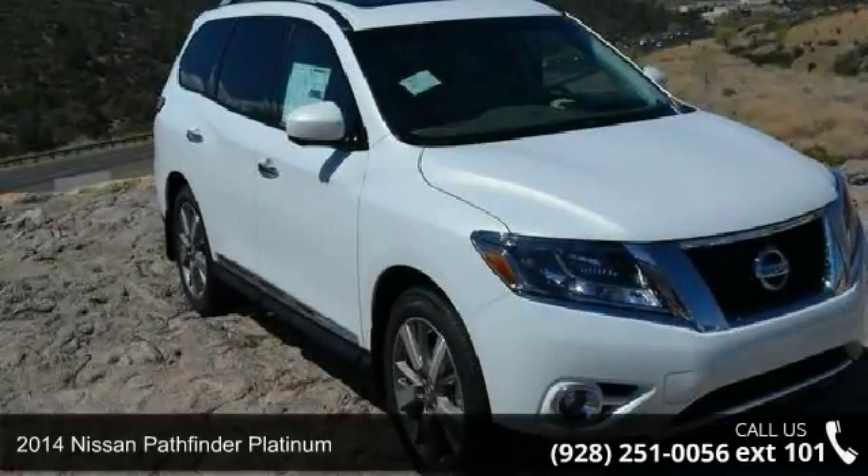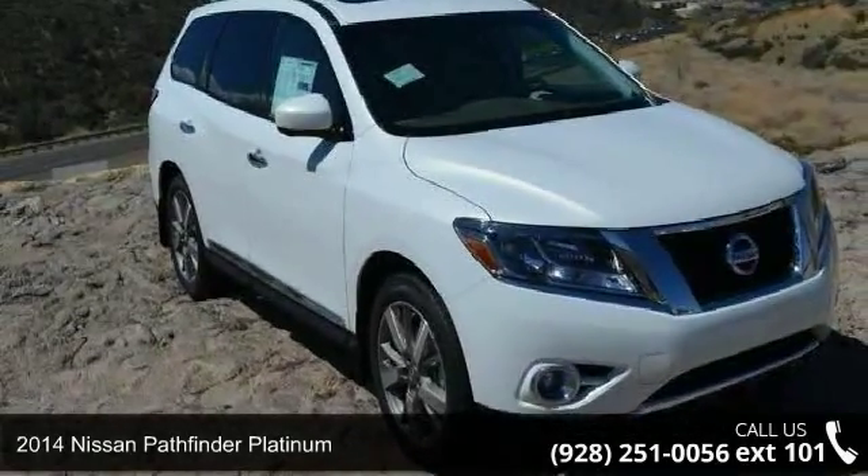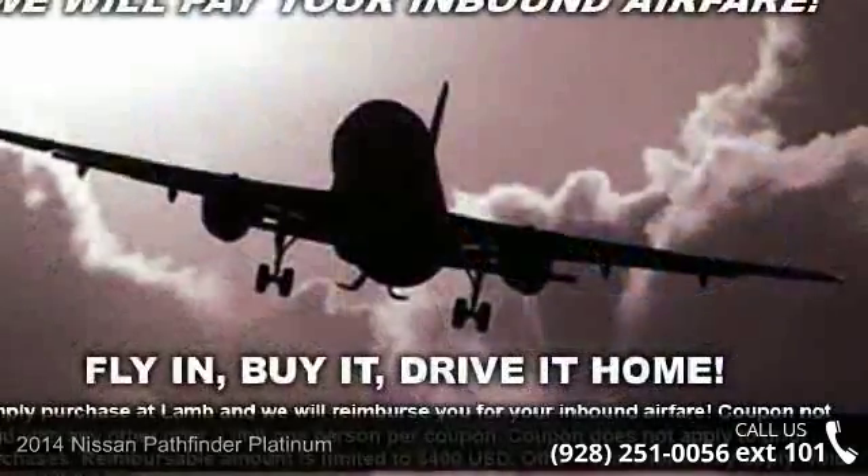Presenting the 2014 Nissan Pathfinder Platinum. If you are looking for an automobile with great features, look no further.